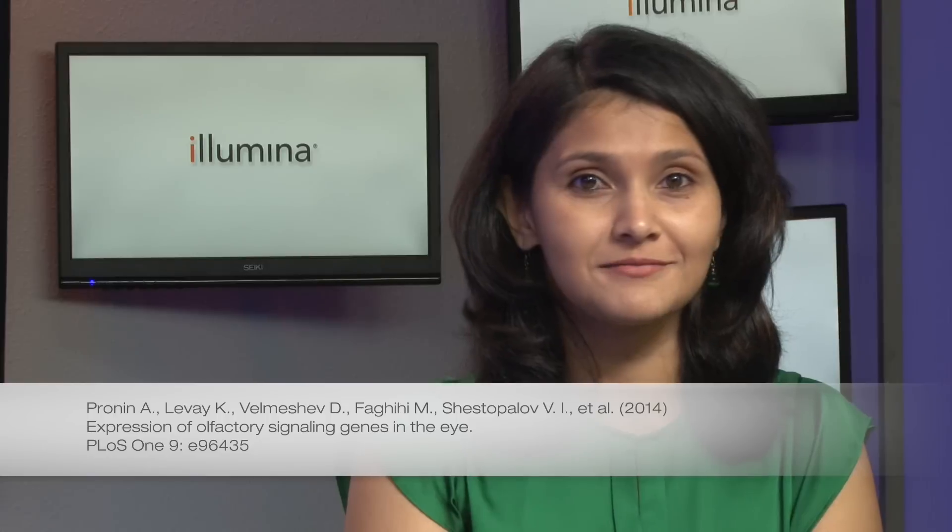In a quest to understand how our eyes interact with our environment, Proton et al. studied RNA expression in the eyes. RNA was collected from mouse cornea and sequenced. Their expression analysis revealed a total of 96 olfactory receptors. They also used real-time PCR to validate their data, and it's nice to see that they could validate the expression of these olfactory receptors.